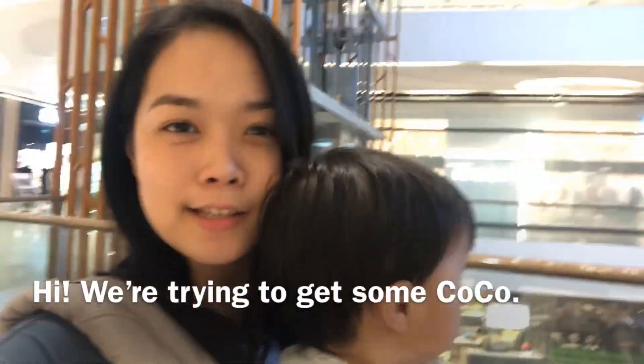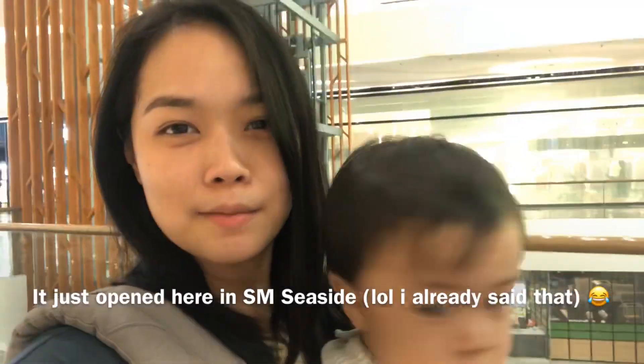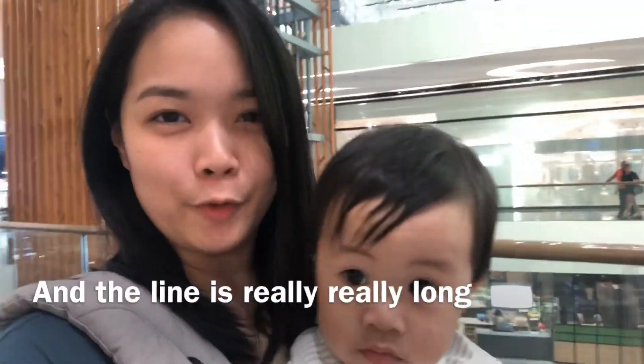We're trying to get some CoCo. It just opened here in SM Seaside and the line is really really long.